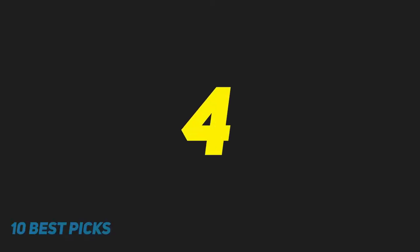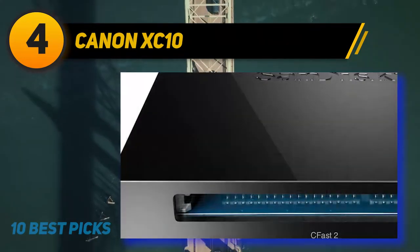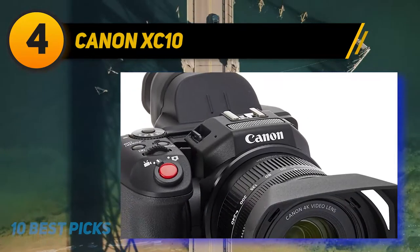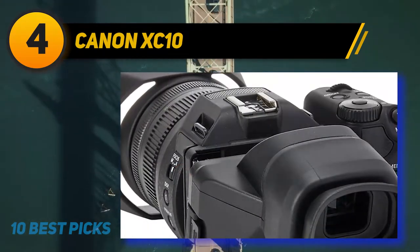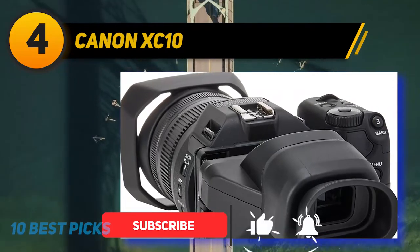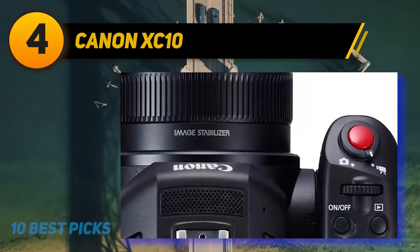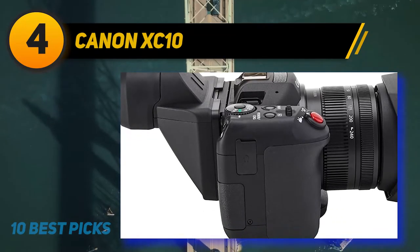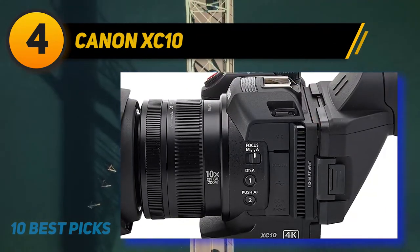Coming in at number four is the Canon XC10. The Canon XC10 is an all-in-one, conveniently sized and capable video shooter that delivers Canon's renowned color science with excellent performance. It features a 1-inch 12-megapixel CMOS sensor, 27.3 to 273 millimeter lens, 3-inch tilting touchscreen LCD, 4K UHD at 30p, FHD at 60p, HD up to 120p, 4K timelapse, optical image stabilization, built-in one-stop ND filter, headphone input, microphone input, and Wi-Fi. It also offers Canon C-Log and Wide Dynamic Range gamma, supplying the broadest dynamic range and exposure latitude achievable from the sensor.